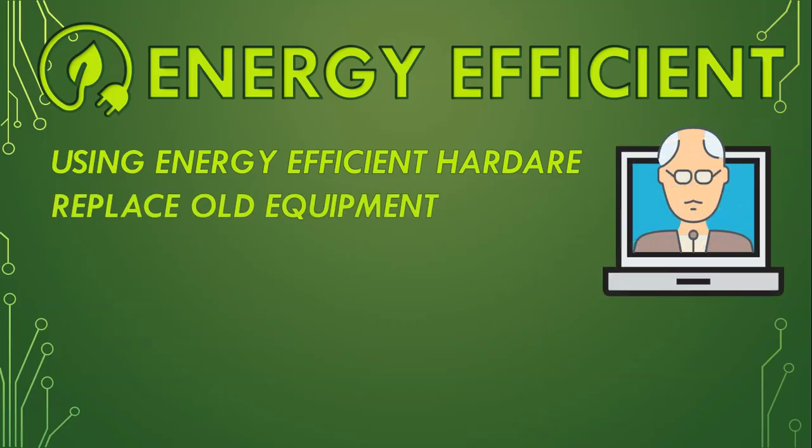Replace old equipment. New equipment will be more energy efficient, so it is better to replace old parts or devices, especially if the old devices are not energy efficient and do not have that Energy Star symbol.